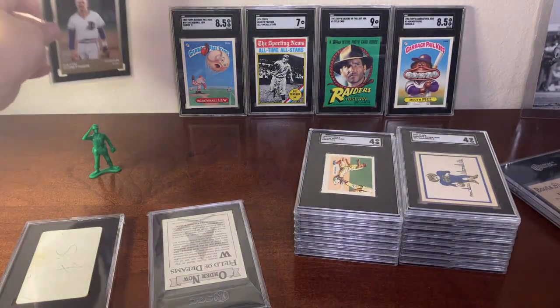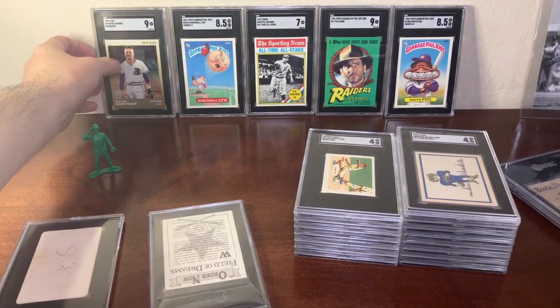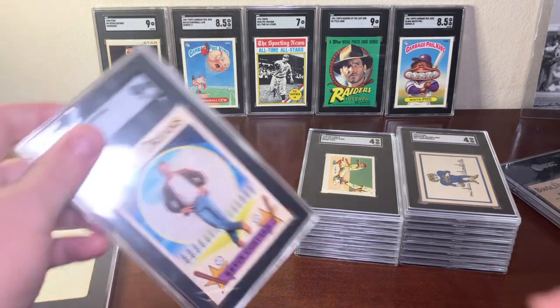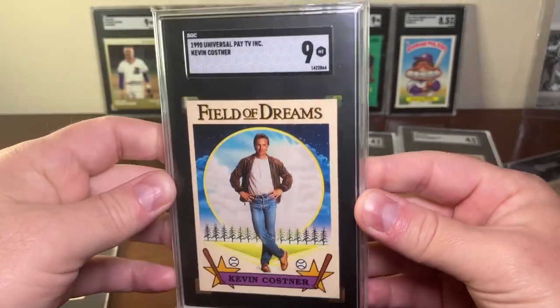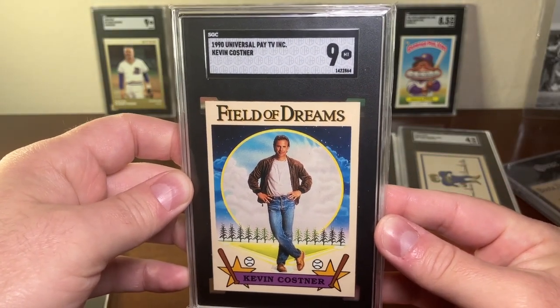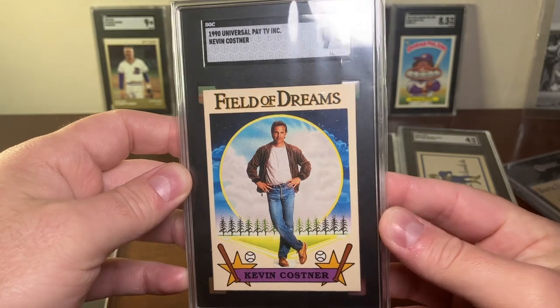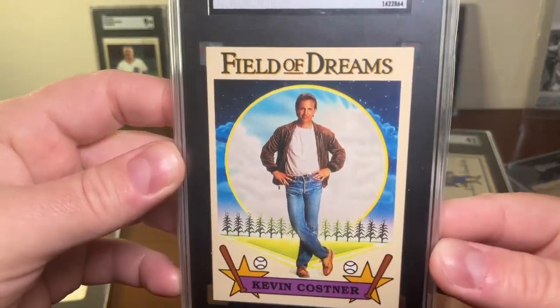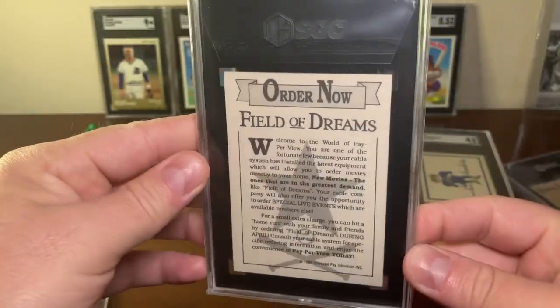The other Kevin Costner card is the Field of Dreams card from 1990 — I really like this card. This one also got a grade of nine, and here's what the back looks like.